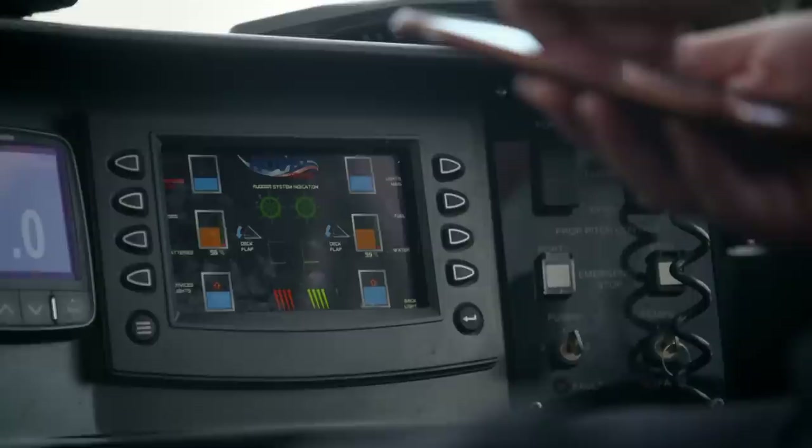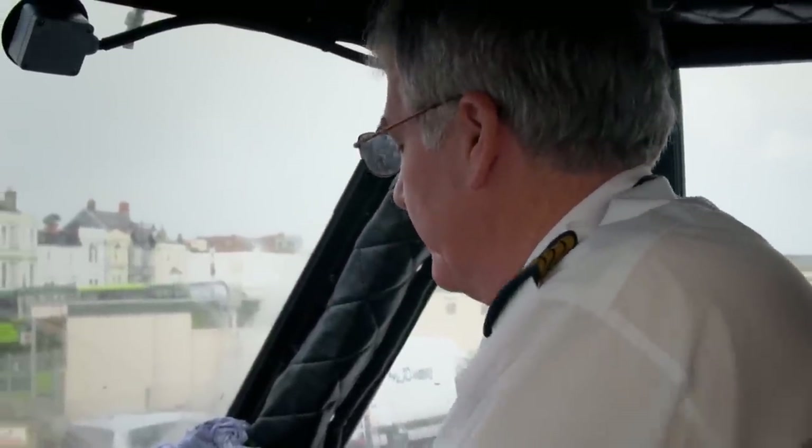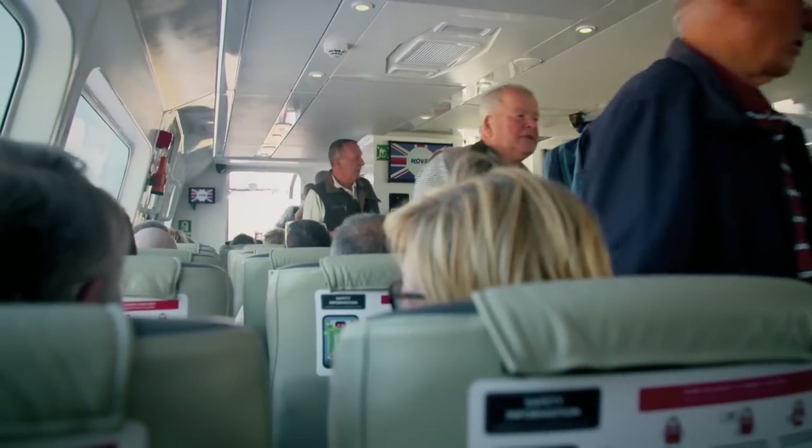While Jock monitors the fuel intake from the cockpit, he reports they're running at five minutes and starting to load passengers. The fuel is coming in nicely, though it can be a bit touch and go. Lee finally gets the passengers safely in their seats, and the hovercraft is full and ready to go.